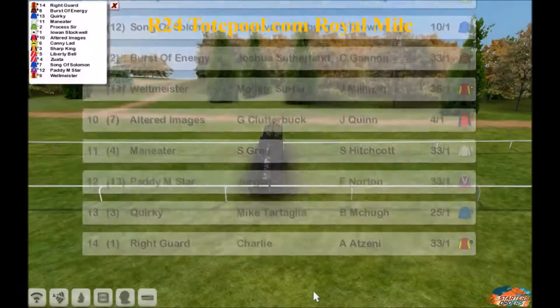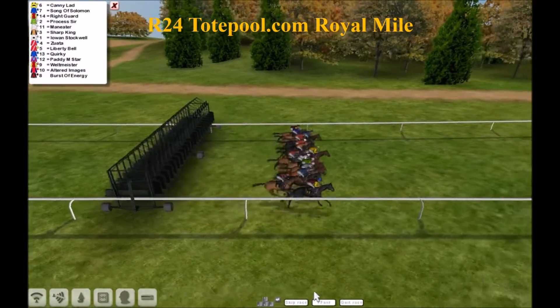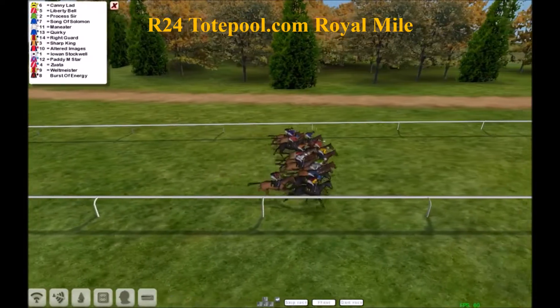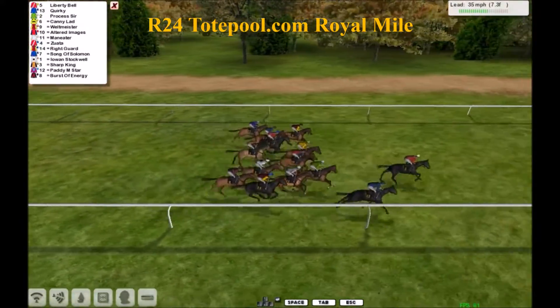As per the trainer Vinnie Girard, they're in line and ready for the start. And they're off for the TotePool.com Royal Mile. A very good start for Liberty Bell and Kane Loud, but Quirky will be out there smart with Liberty Bell.